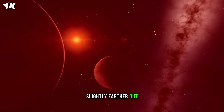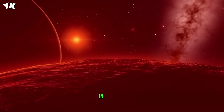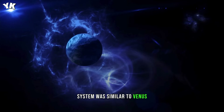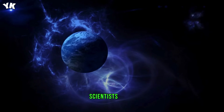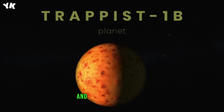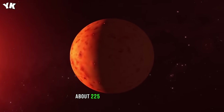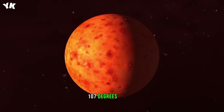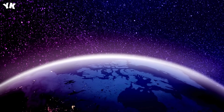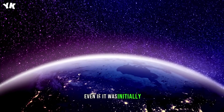Slightly farther out, another planet rotates around the red dwarf: Trappist-1c. In the past, it was believed that the second planet in the Trappist-1 system was similar to Venus, but data from the James Webb Telescope proved scientists wrong. The planet doesn't have a Venus-like thick atmosphere. And while the temperatures on the day side of this world are still extremely hot — about 225 degrees Fahrenheit (107 degrees Celsius) — it is now considered the coldest rocky planet ever studied using this new method. In such harsh conditions, water would have evaporated long ago, even if it was initially present on these worlds.